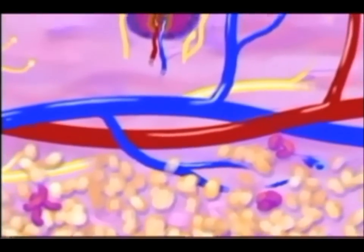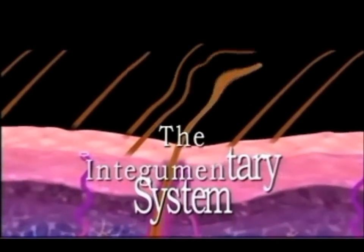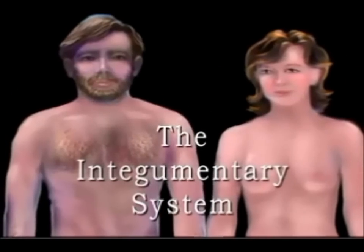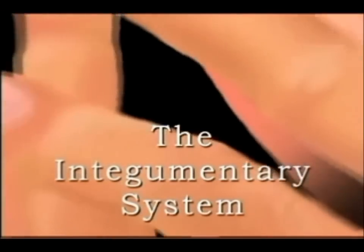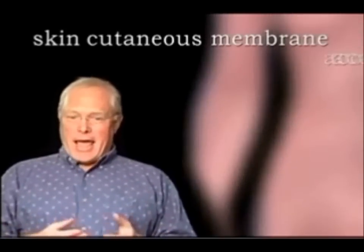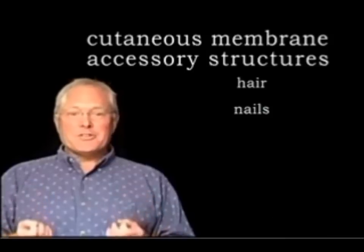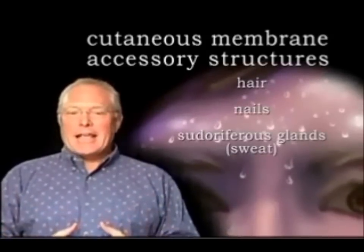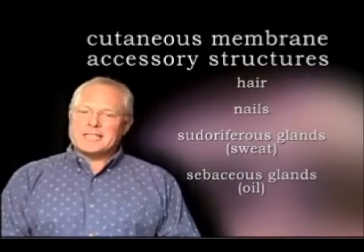This includes our hair and finger and toenails, which are composed of the same type of cells as our skin. Along with our skin and glands, they make up the integumentary system. The integumentary system consists of two components: the skin, called the cutaneous membrane, and accessory structures, which include hair, nails, sudoriferous or sweat glands, and sebaceous or oil glands.